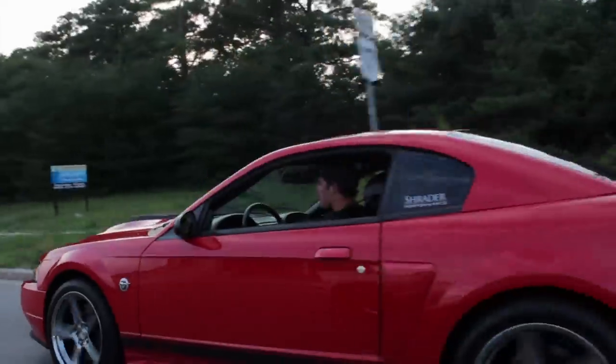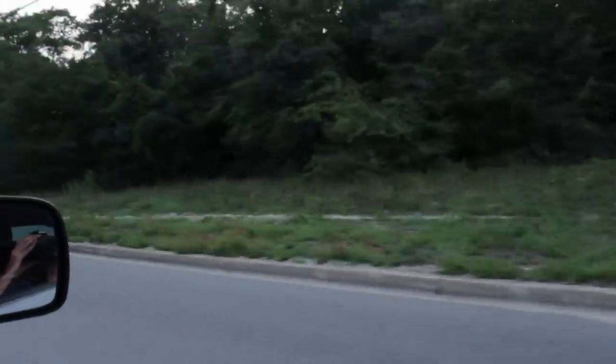This car in particular is not stock. It has a JLT intake, an off-road X-pipe, and Borla Stingers, and they sound amazing. It's a cat-back exhaust system and it's pretty loud, but not too obnoxious.